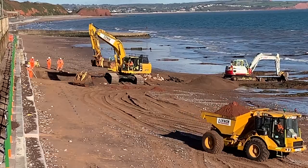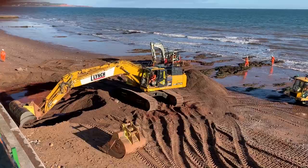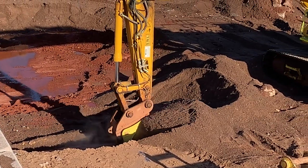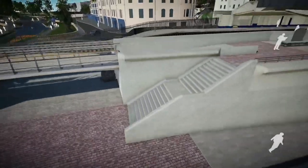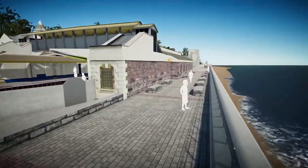Construction of the second phase of work has just started and is an important project which will help protect this vital rail artery to the southwest for the next 100 years. Once complete, this 415 meter section of new seawall will be similar in design to the wall constructed in the first phase.